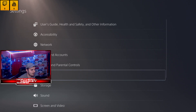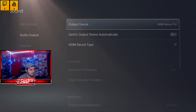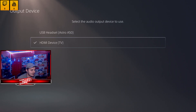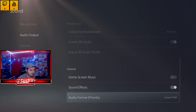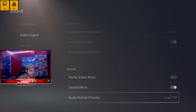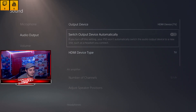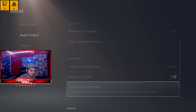Go to Sound, then Audio Output, and make sure it's set to HDMI Device (TV) and not USB headset. Once you've done that, scroll down to the bottom and make sure you set it to Linear PCM. For some reason it doesn't work on Bitstream, so stick it on Linear PCM and you're ready to go.